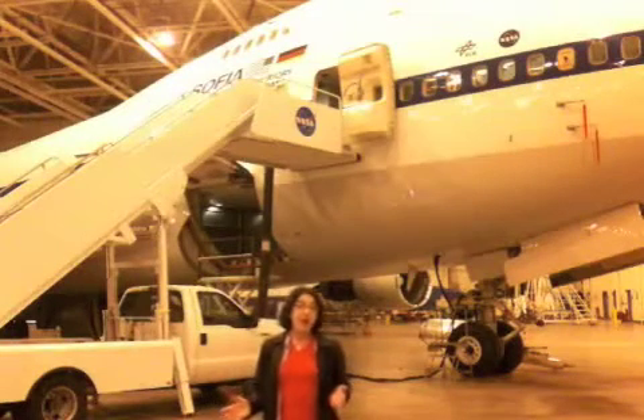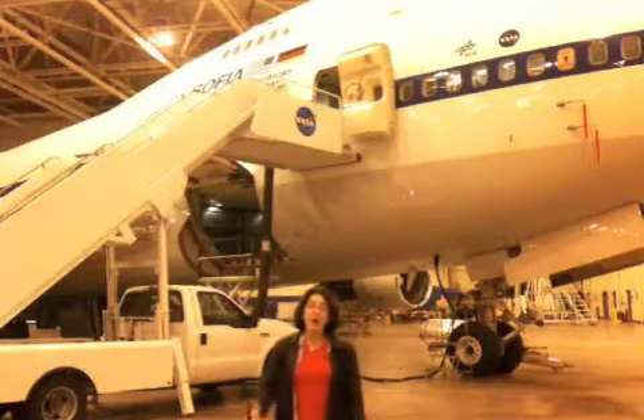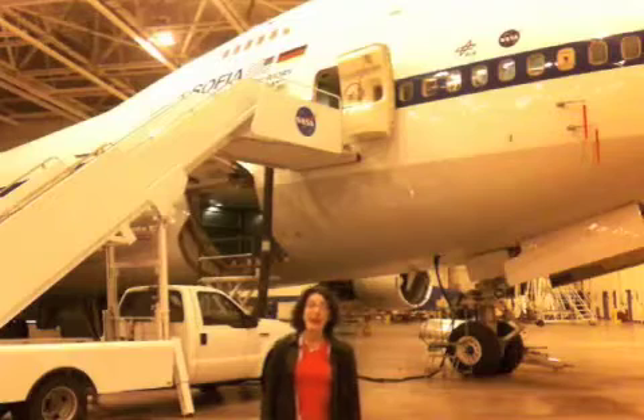So I hope you guys enjoyed our quick tour of SOFIA. I'll be visiting you in the classroom pretty soon — I can't wait to meet you all.